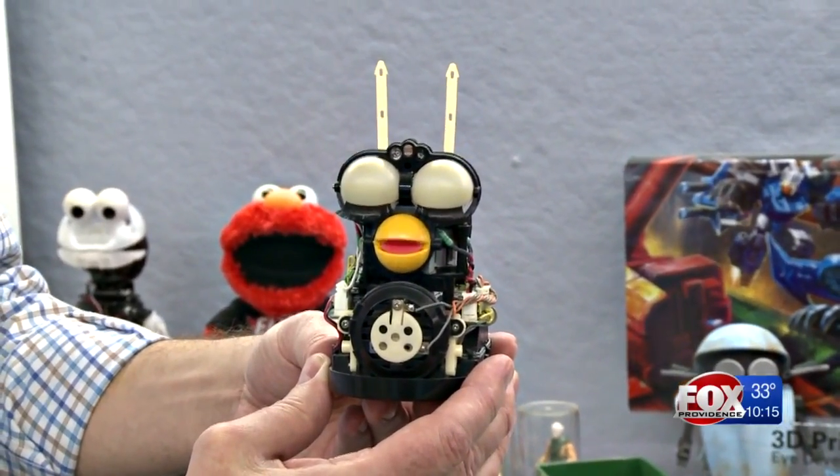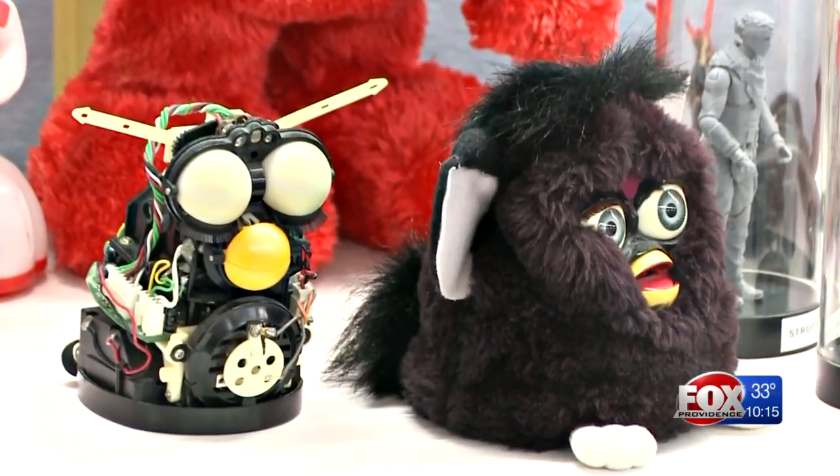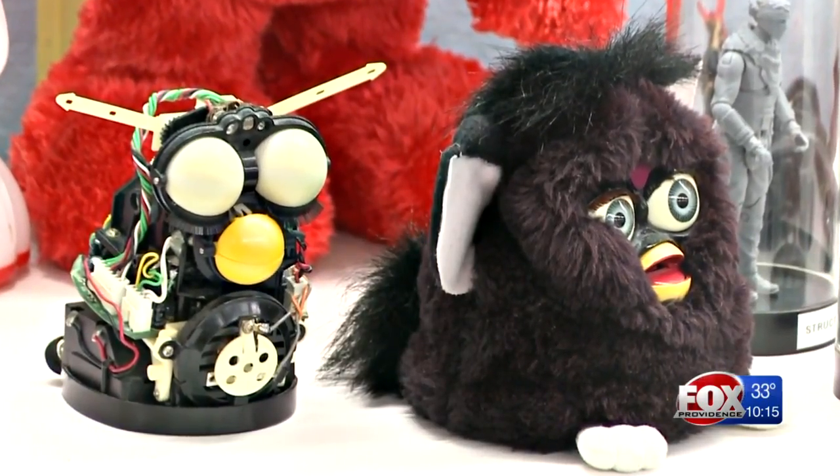Recognize this guy? The original Hasbro animatronic, the 1990s Furby, paved the way for this.